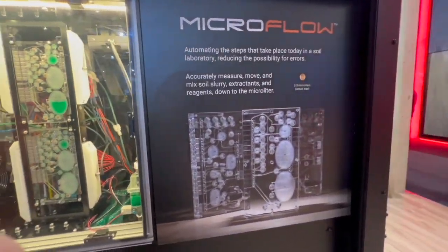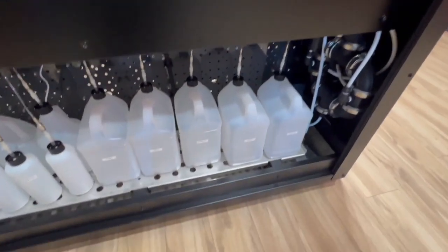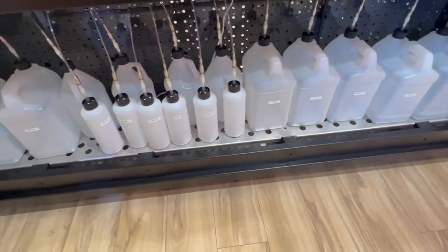Now you've automated the whole process — how does that change things? If you send something to a lab today, that soil may be touched as many as 20 different times by a technician as it moves through different processes. That human element can add error at any stage and create inconsistencies. By automating that and using microfluidic technology, where we can precisely control how much reagent is added to that soil slurry, we can ensure that every single sample is treated exactly the same without any introduced error from somebody touching it.